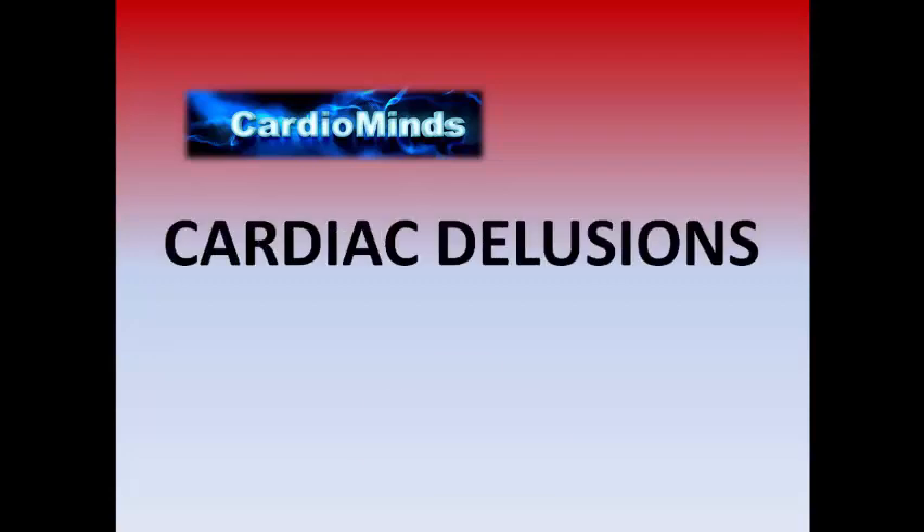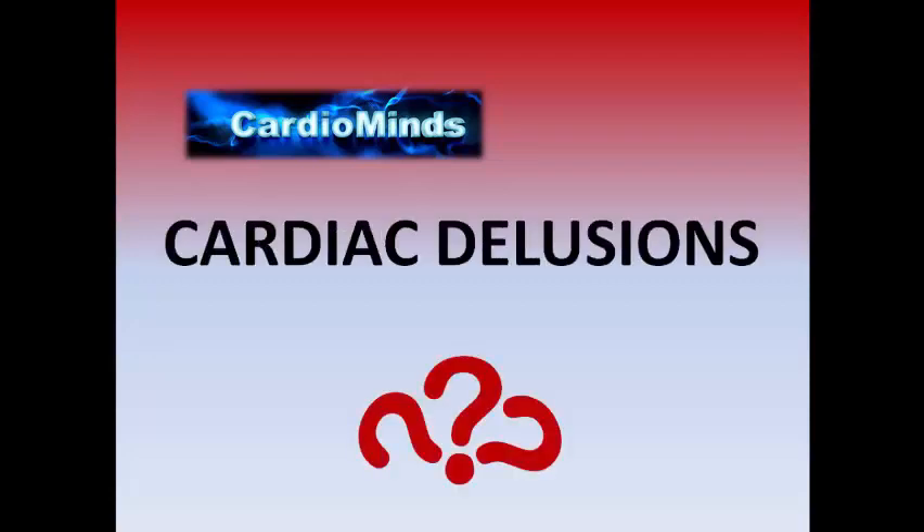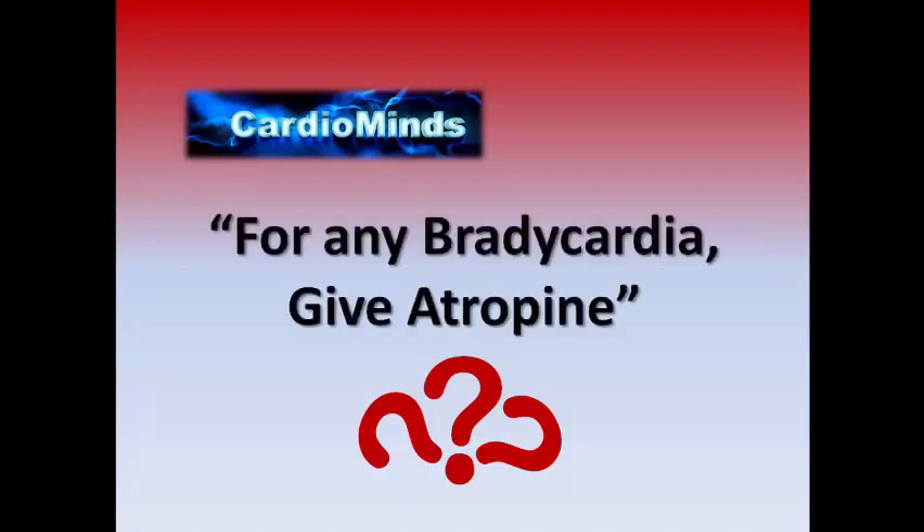Welcome to Cardiac Delusions. Let's see our code today. For any bradycardia, give atropine — is it true or false?